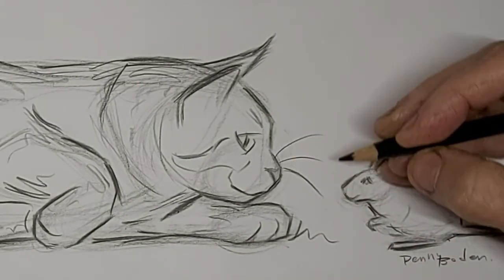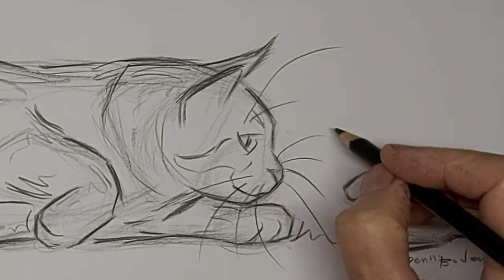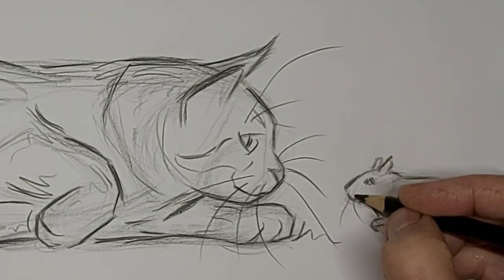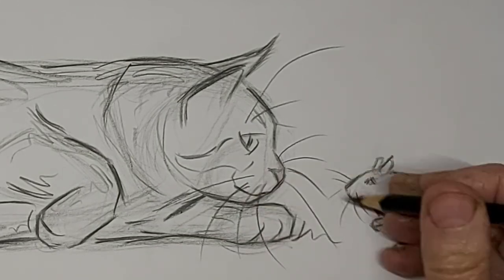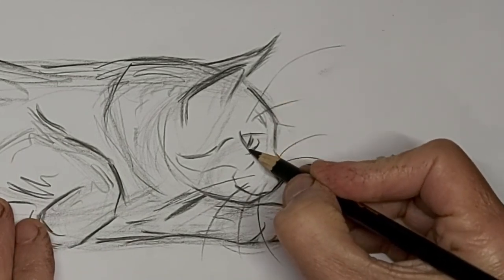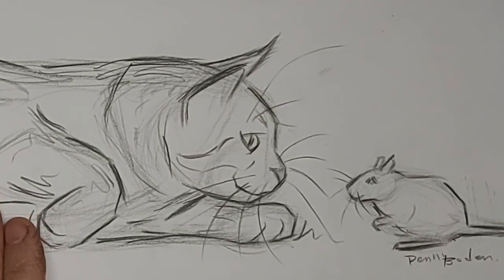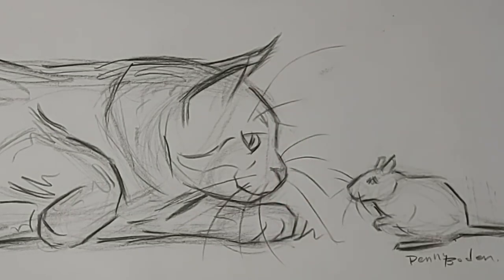Now we'll put some whiskers in there on both of them. A lot of times I soften up with an eraser where the whiskers connect to the face, because it just kind of overpowers it if it's too strong there. Thank you so much for watching today and we will see you next time.